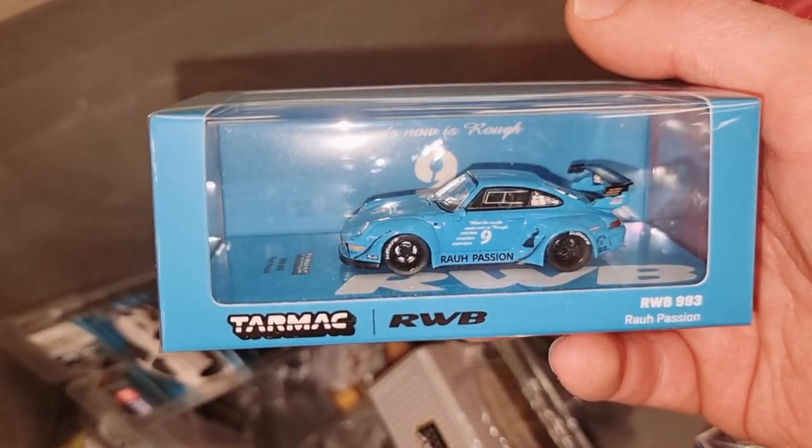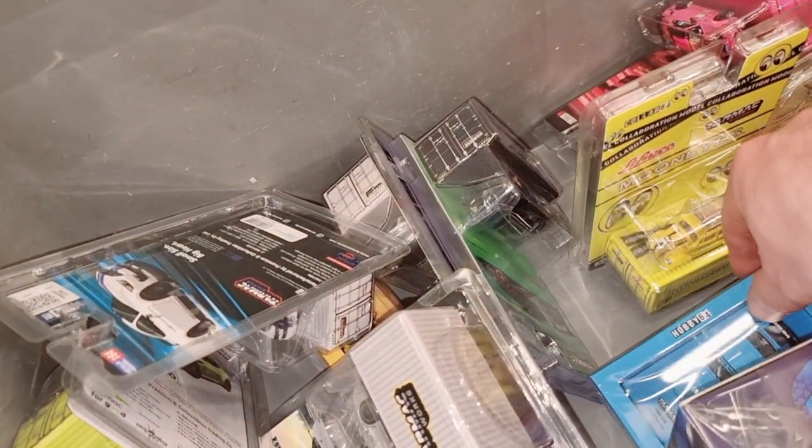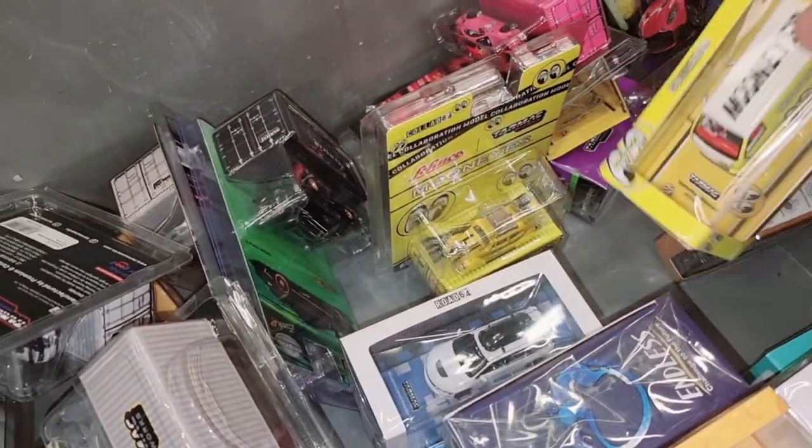Very nice blue Porsche RWB. I think I've ordered this one, I'm not sure. Another Moon Eyes van.